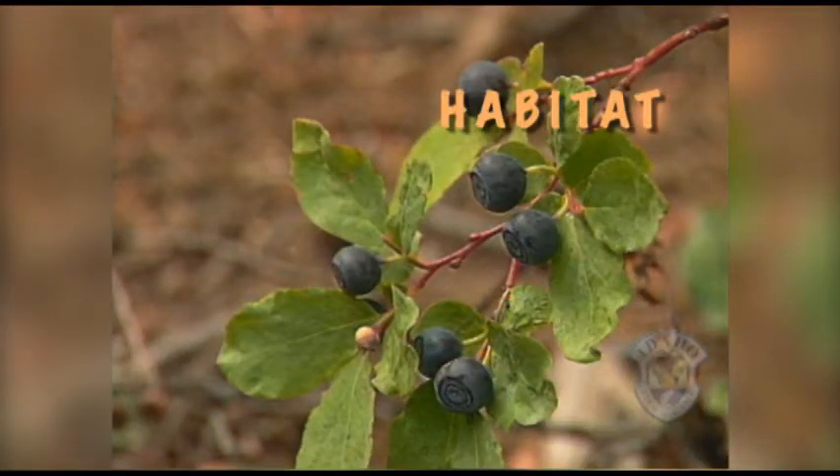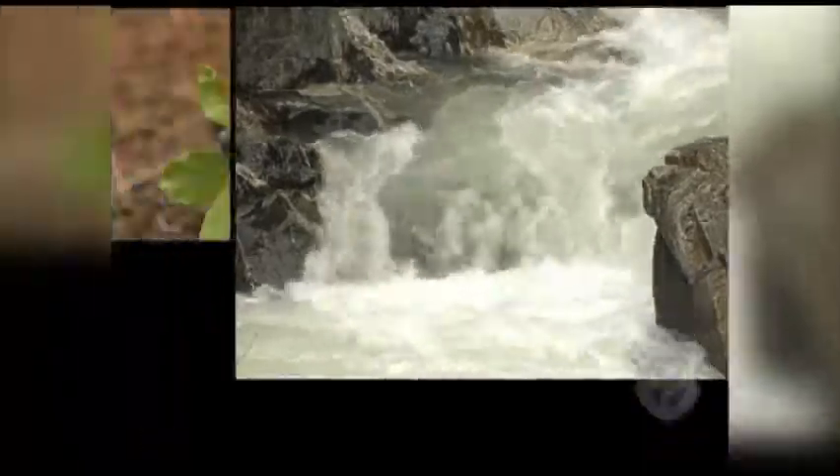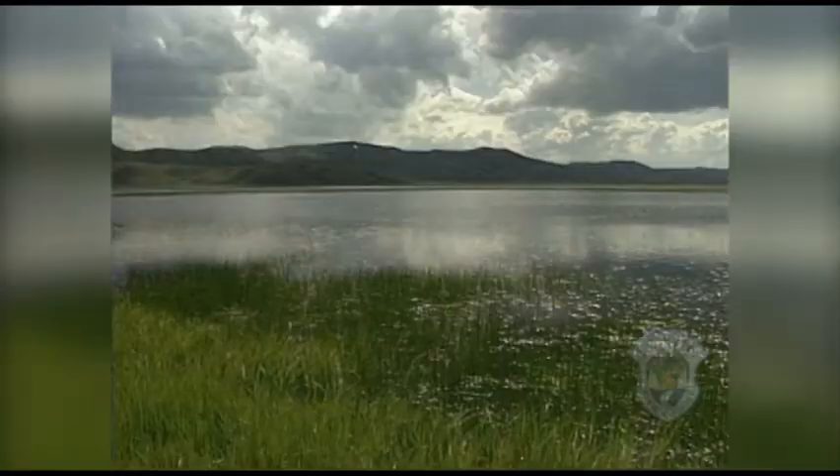A habitat is made up of four things that all animals need: food, water, shelter, and space.